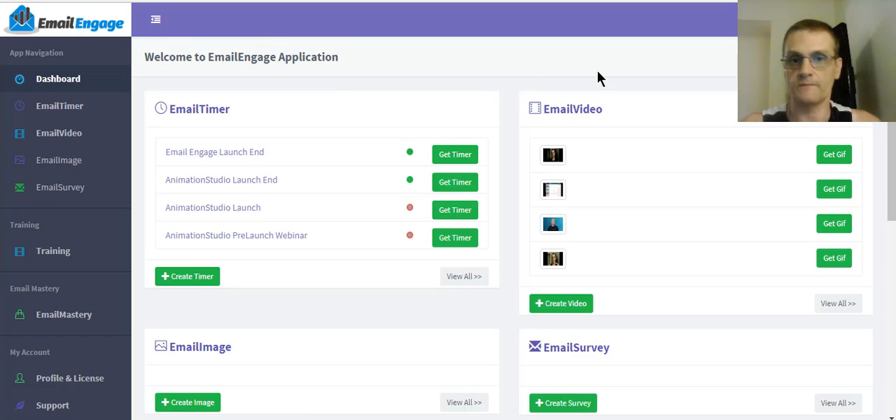The software is actually divided into four different software tools. You have an email timer where you can create countdown timers for your emails — you can even give it a clickable link so you can have a countdown timer for a promotion, maybe a limited time bonus or discount, and have people click the timer to go to whatever webpage you want. You can even have the URL change when the timer expires so once it's expired and they click it, it takes them to a different webpage. You can also create email videos — you take a video and create an animated GIF which looks like a video inside the email, and your subscriber clicks on it and it takes them to whatever webpage you want.